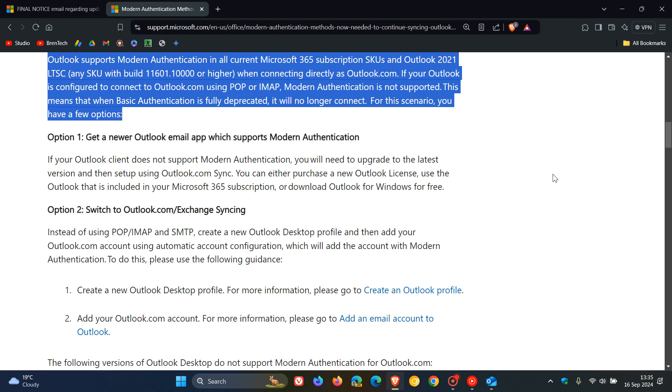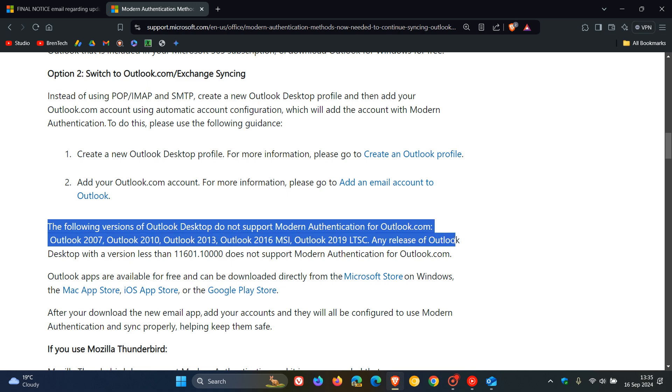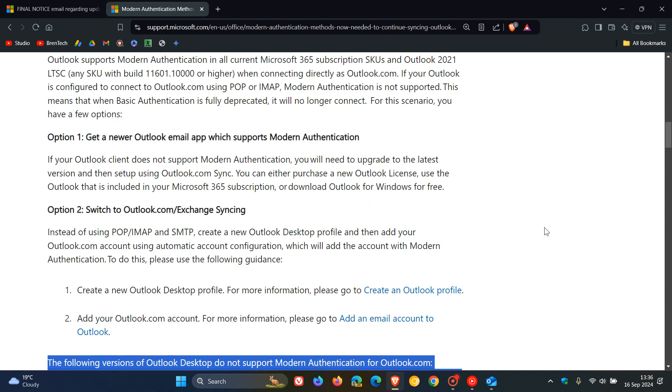Heading down to the next paragraph, it says the following versions of Outlook desktop do not support modern authentication for Outlook.com: Outlook 2007, Outlook 2010, Outlook 2013, Outlook 2016 MSI, Outlook 2019 LTSC, and any release of Outlook desktop with a version less than 11601.10,000. This will be linked down below because it gives you all the information you would need if you are confused.